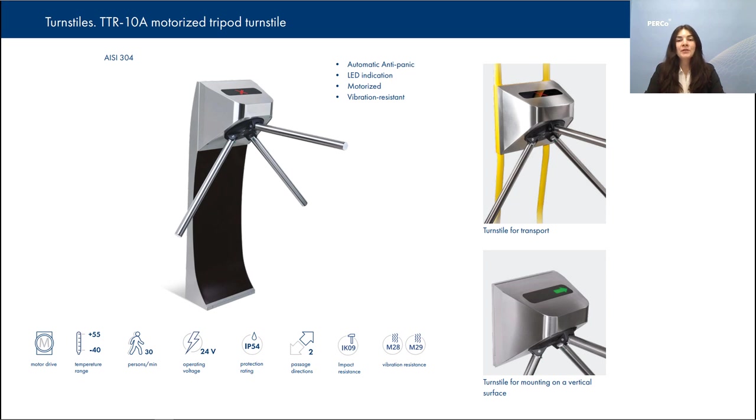Smooth and silent operation of the turnstile and automatic closing of barrier arms are carried out by the built-in electric motor drive. That is very useful for public transport when people are carrying bags or when kids pass through. The automatic anti-panic function allows you to instantly free the passage in case of emergency as the barrier arm drops immediately. Please note that after the emergency situation is resolved, the barrier arm should be placed in its initial position manually.